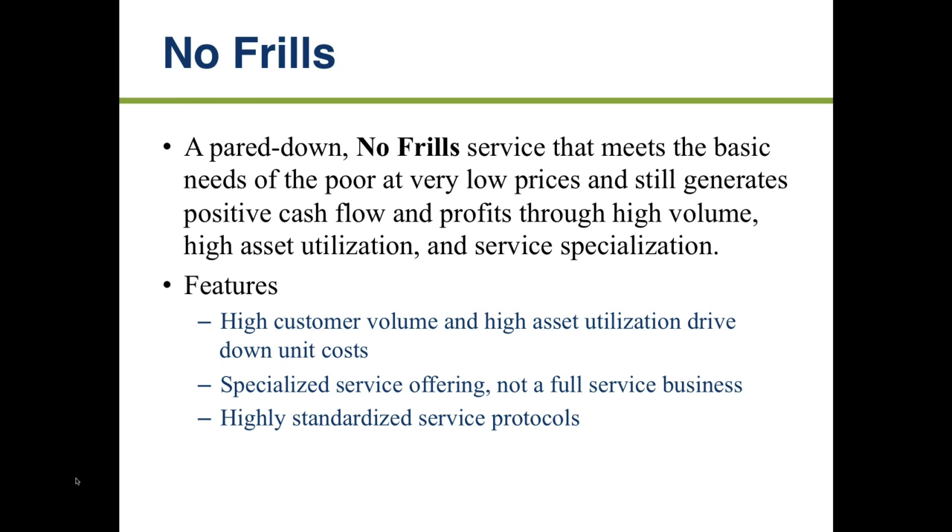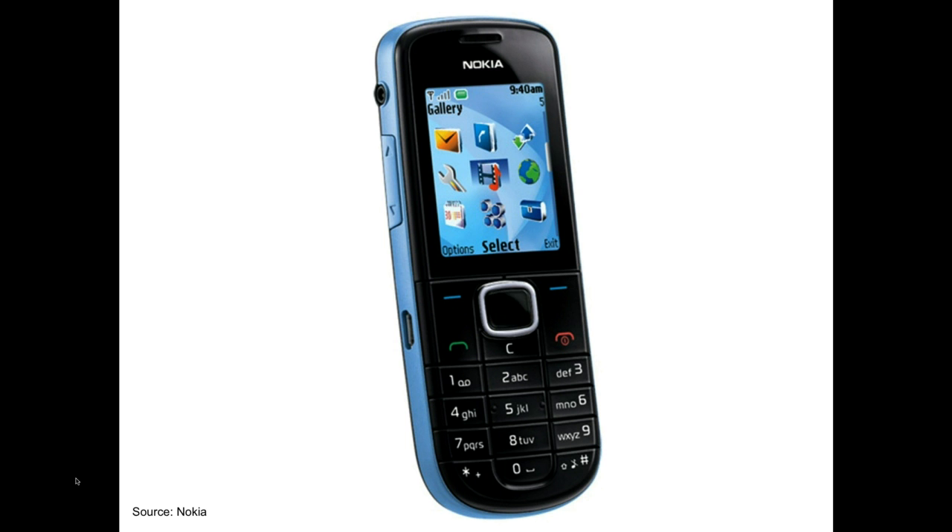The next model is called no frills. This basically means taking out a lot of the extra features of a product and just selling a basic version — but selling a lot of them, or specializing in a particular aspect of the product or service. It really relies on high customer volume and high asset utilization, and is typically a specialized service rather than a full-service business. A great example is the cell phone.